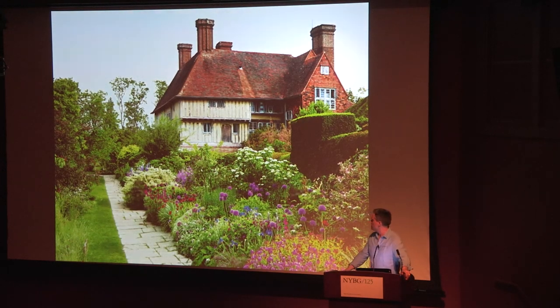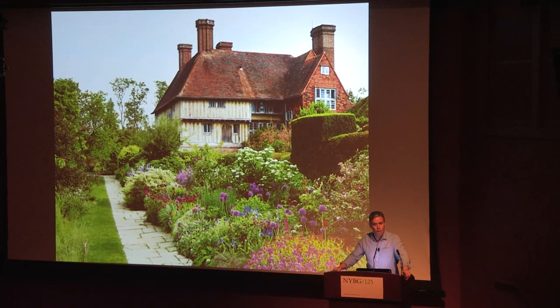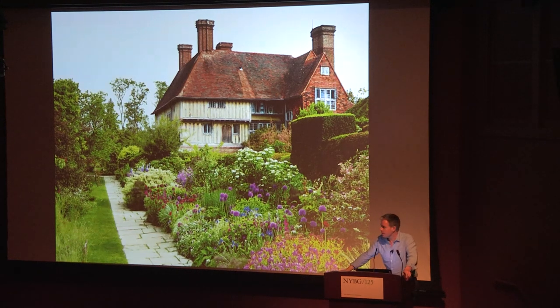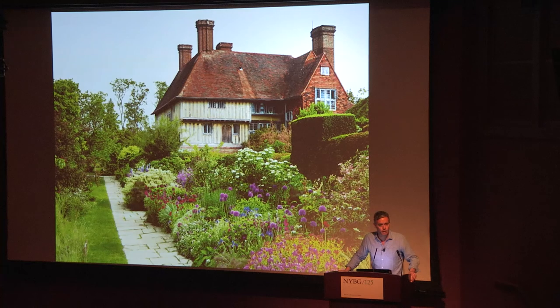I want to end with this slide — just to remind you, Great Dixter isn't all about vegetables. We have some pretty borders around the garden as well. I just wanted to make sure you're not going to be shocked that the whole place isn't under vegetables. It is also a decorative garden. So thank you very much.